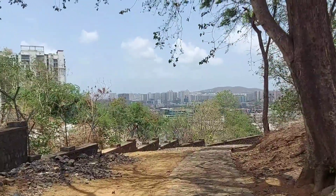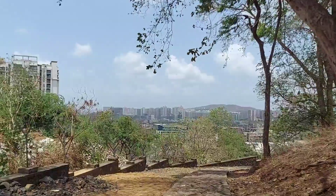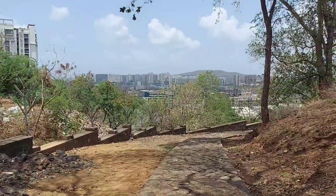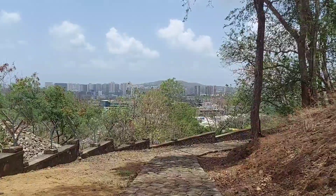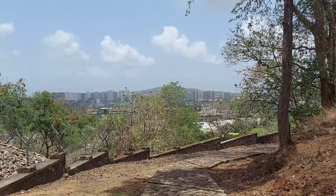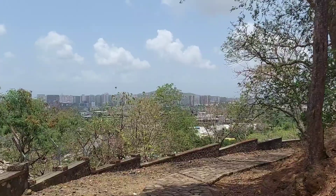I had read somewhere that there are inscriptions on the rocks in the Brahmi and Devanagari languages, but here the people didn't know, nor could I see any inscriptions anywhere. Probably it is in the Kanheri Caves, which I intend to cover next week. Let's see.